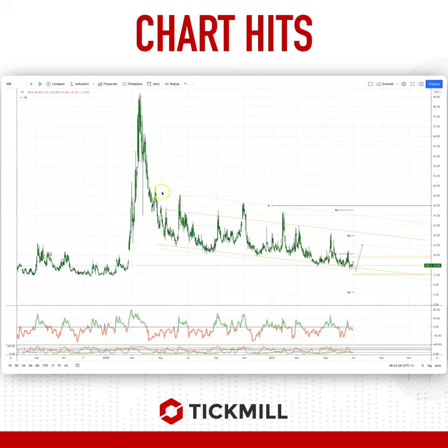You can see since the pandemic highs — obviously extreme prints in the VIX up to 84 — we've basically been trading in this nicely clearly defined trend channel. And each time we've come down into the lower section of the channel, we've seen a little pop higher.